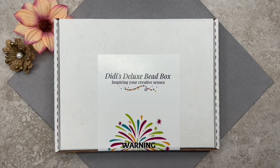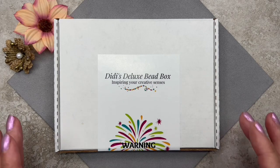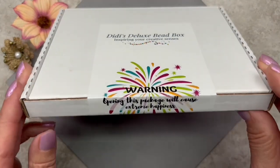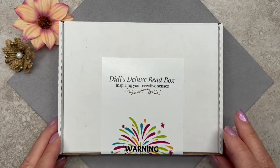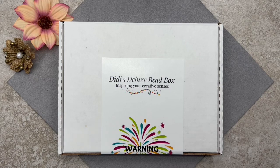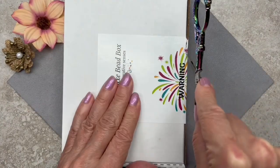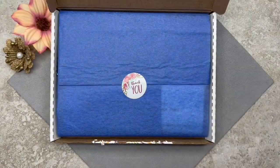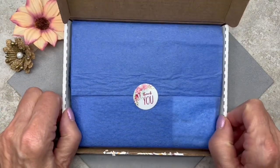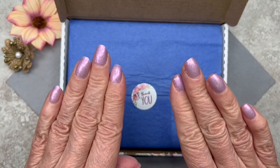Here we have Didi's Deluxe Speedbox for the month of March 2023. As you can see, it says 'Inspiring your creative senses' — I love that. And down here we have a very cute sticker that says 'Warning: opening this package will cause extreme happiness,' and it does every single time! So let's go ahead and open it up.